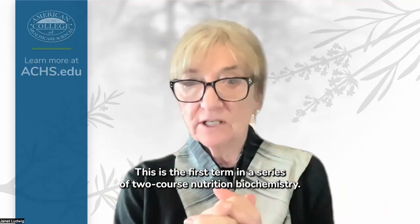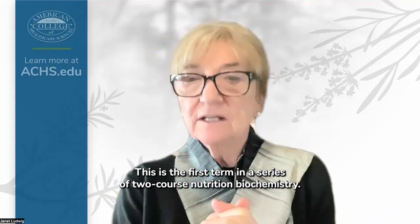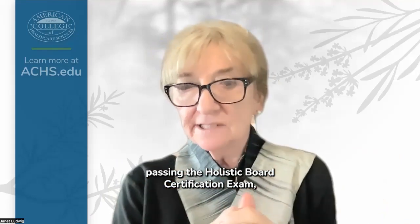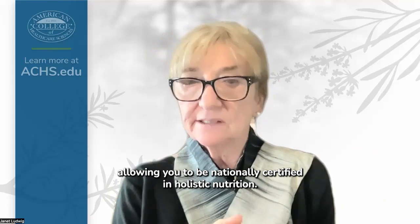This is the first term in a series of two-course nutrition biochemistry. This is the core of you becoming a nutritionist, passing the holistic board certification exam, allowing you to be nationally certified in holistic nutrition.